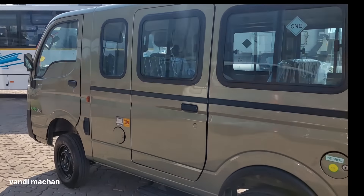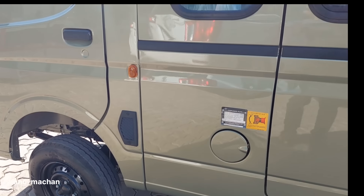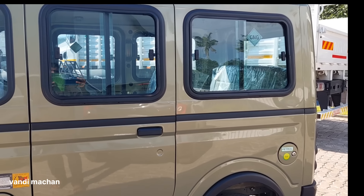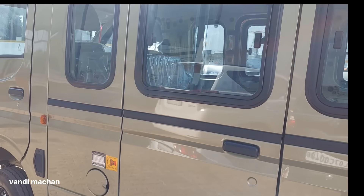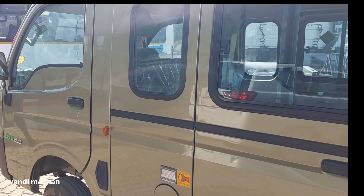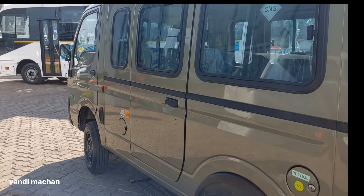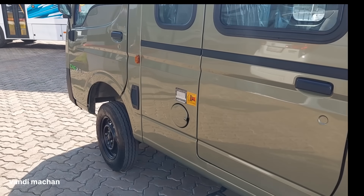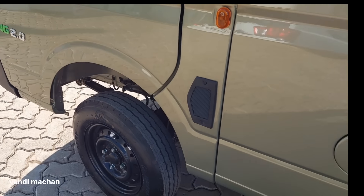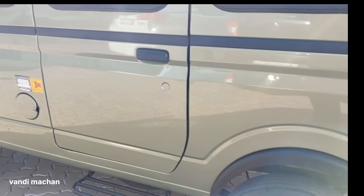The brakes are front disc. The gearbox is GBS65 6.31. The brake type is synchromesh on all forward. The brake speed is 5 plus 1 reverse. The brake tire is 650-65, 6.31.